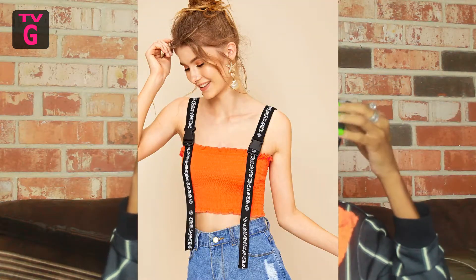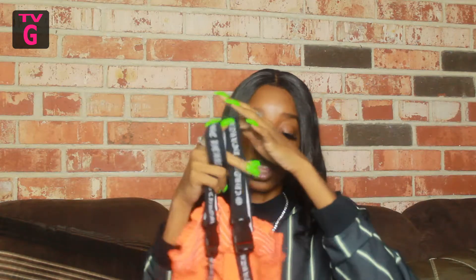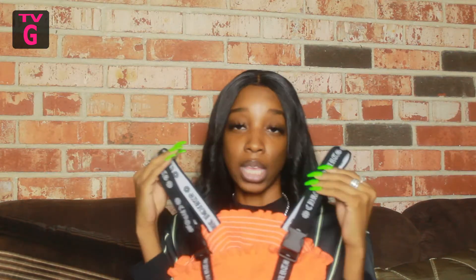The last thing in this haul is this orange buckle strap top. I love it so much — just the style itself. The band actually says 'Chrome Hearts,' and if you know Chrome Hearts, it's a brand. I don't know if Chrome Hearts made this top and Shein replicated it, but either way it's cute. This whole edgy, grunge feel is definitely me, and I know wearing it with some black cargoes or black skinnies is just going to be everything. I'm so excited to wear this.